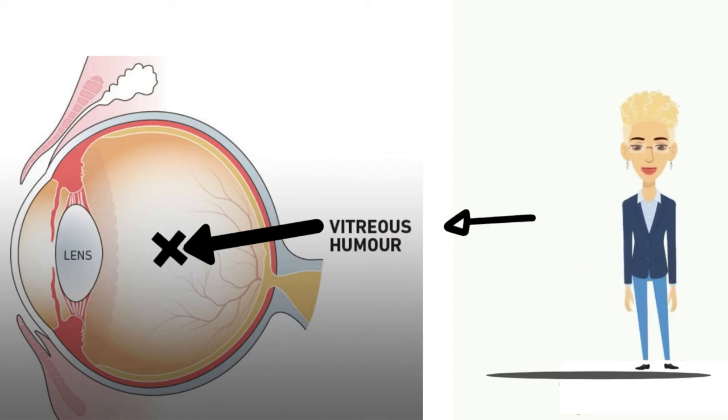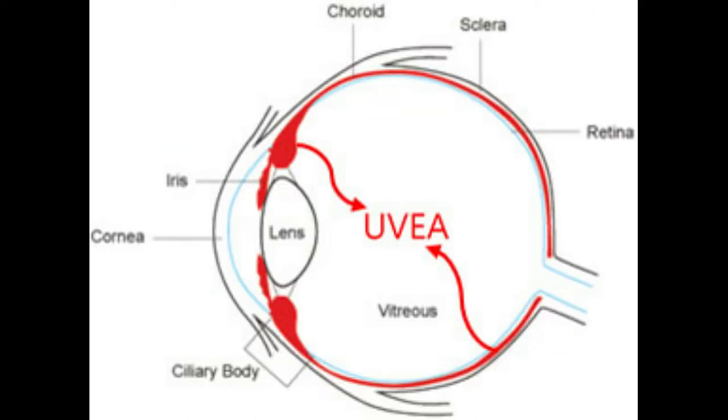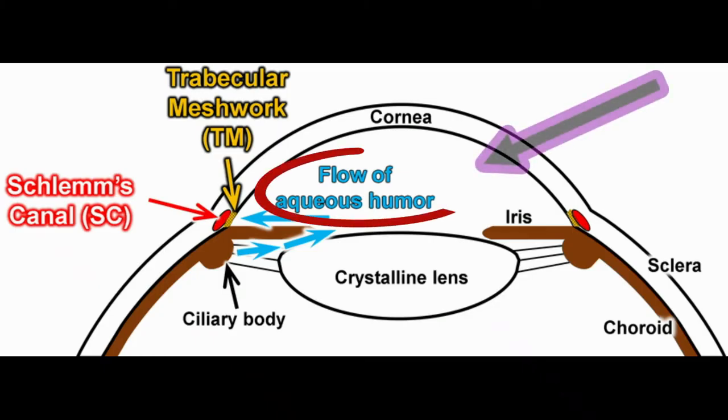Right behind the sclera is an underlying vascular layer called the uvea that supplies nutrients to many parts of the eye. The uvea includes the ciliary body, a muscular structure located behind the iris that alters the shape of the lens during focusing and provides aqueous humor that bathes the anterior chamber.